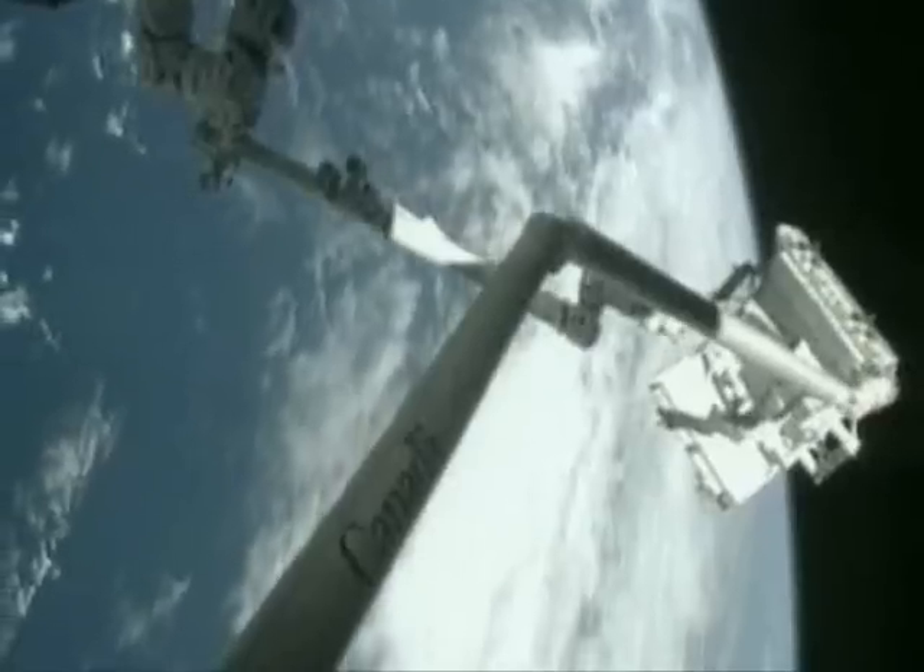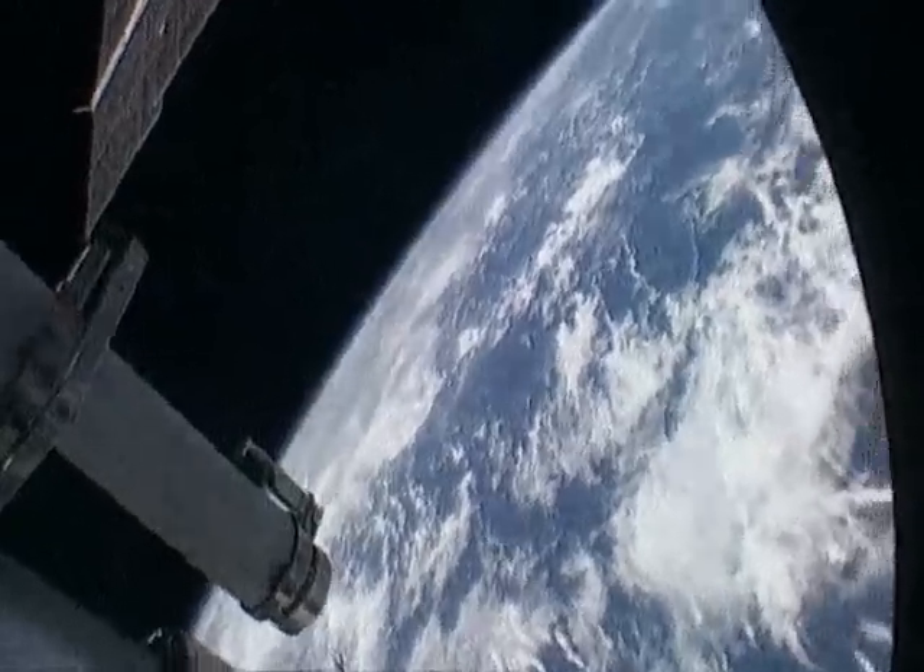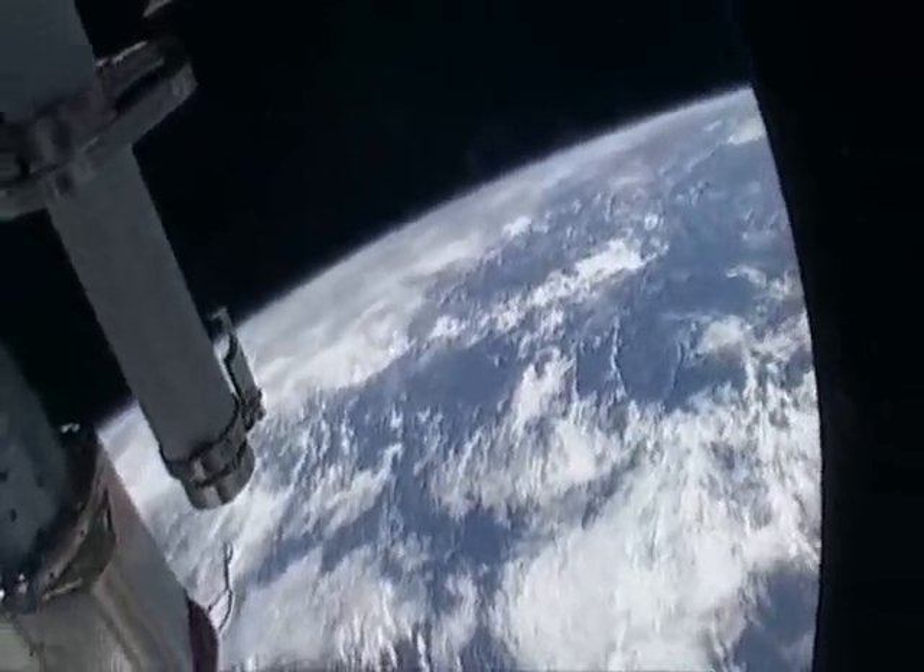That gets very cold — down to about minus 150 degrees centigrade. So even in Earth orbit, you've got a three to four hundred degree temperature range across one spacecraft.